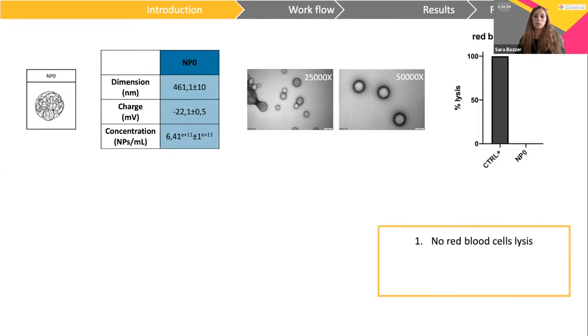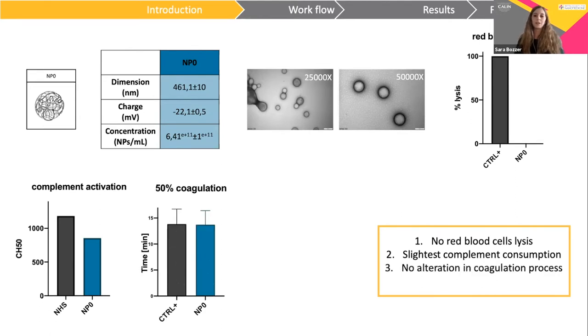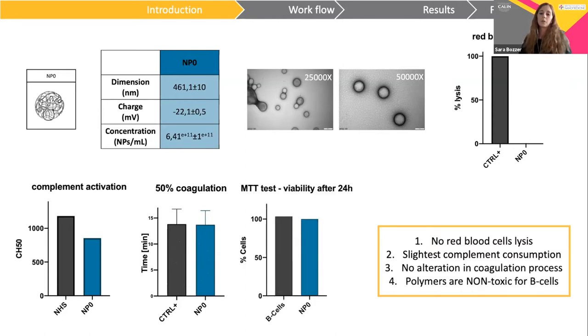We also performed an in vitro test incubating nanoparticles with red blood cells, demonstrating that nanoparticles do not induce direct lysis of these cells. We investigated complement activity by incubating nanoparticles with serum, demonstrating reasonable consumption. We also performed an in vitro clotting test, incubating nanoparticles with plasma and a calcium-containing solution, showing no alteration in the coagulation process. Finally, a viability test on B-cells demonstrated that these nanoparticles are non-toxic.